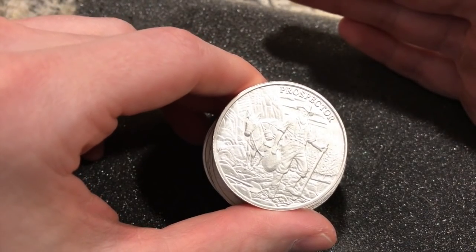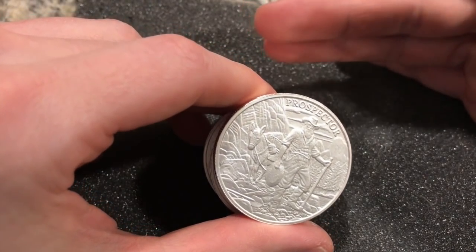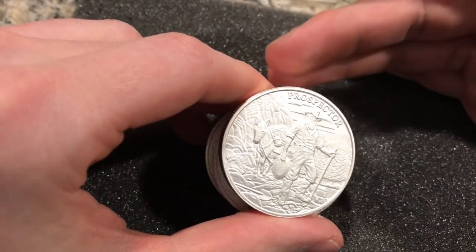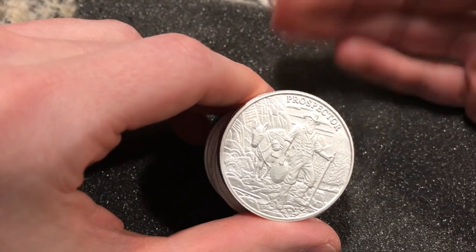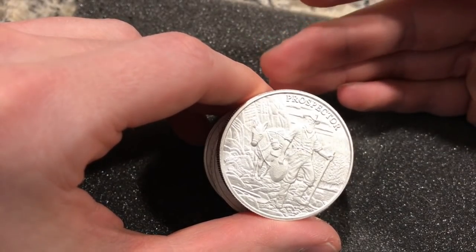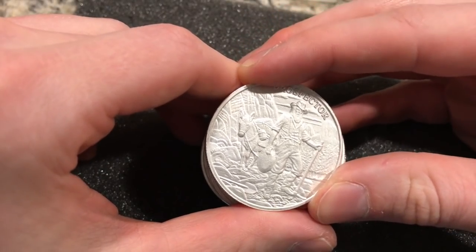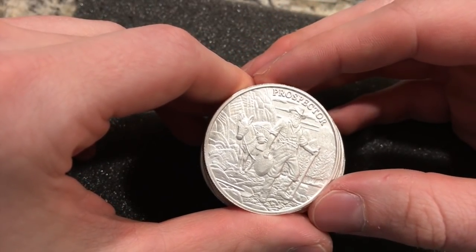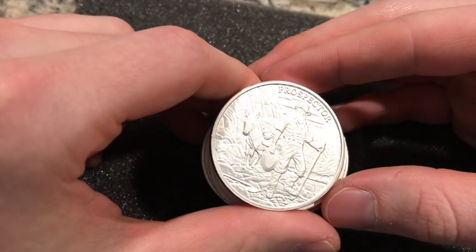I really do like Provident Metals. I like their business plan and their model. They're not trying to push too much fluff at you. It's not like Modern Coin Mart where every other SKU is a slab, and it's not like APMEX where prices can be a little inflated. Provident is somewhere in between — a little fluff and a little weight stacking.